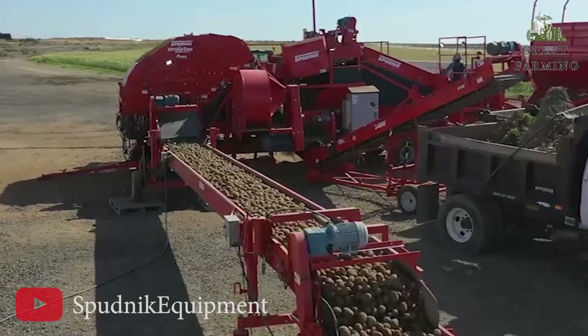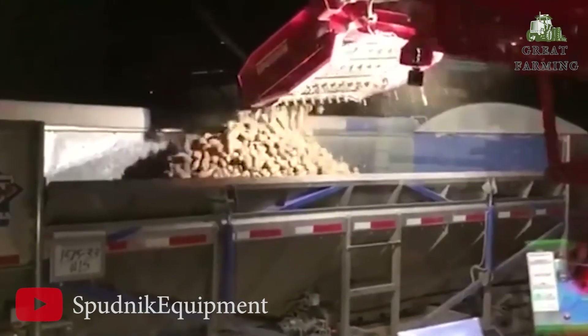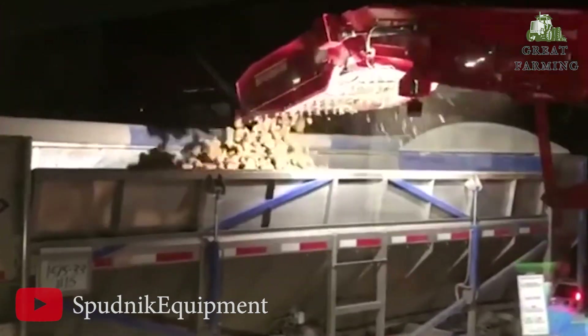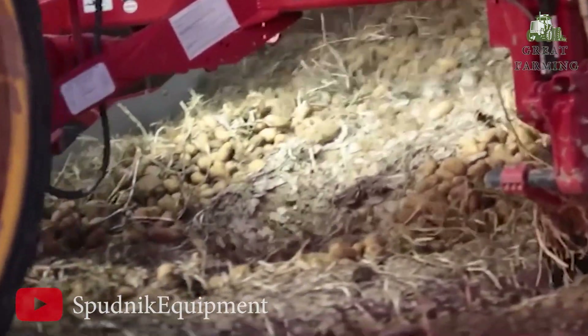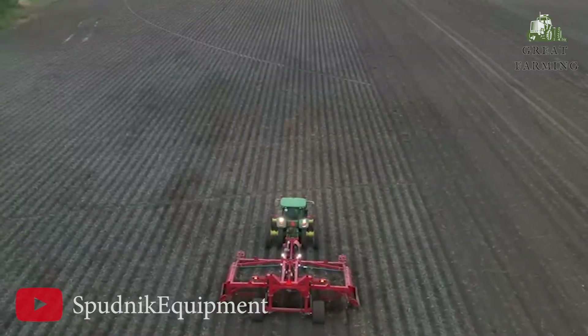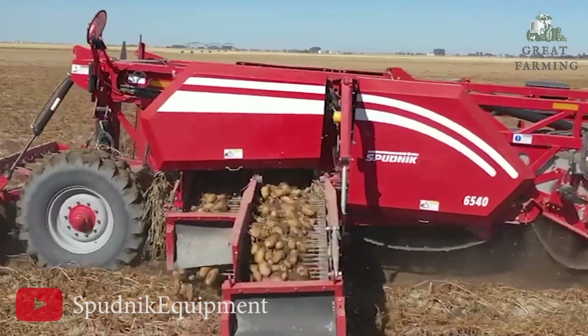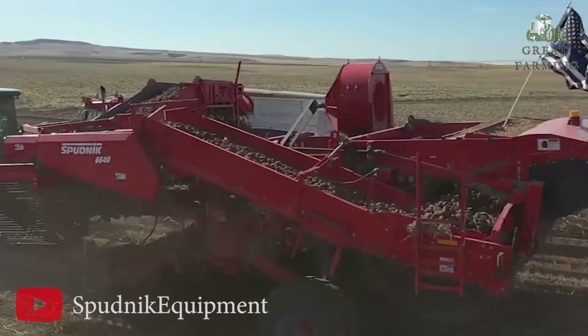It efficiently separates stones, soil, and debris, leaving you with clean and market-ready potatoes. Whether you are a small-scale potato farmer or a large commercial producer, the Sputnik Potato Harvest is the ultimate companion for your harvesting needs. Its efficiency, reliability, and user-friendly design will save you time and effort while maximizing your potato yield.